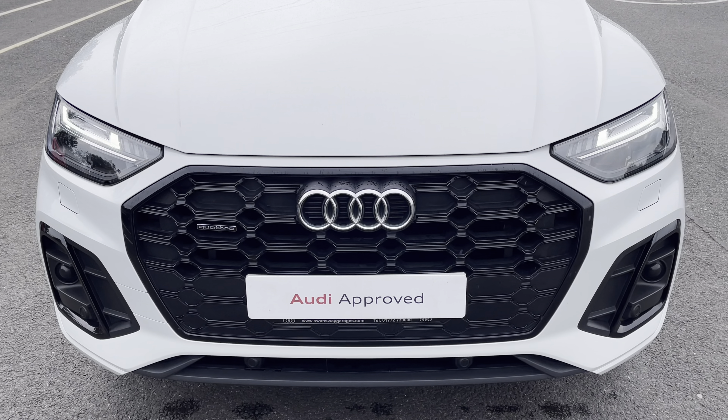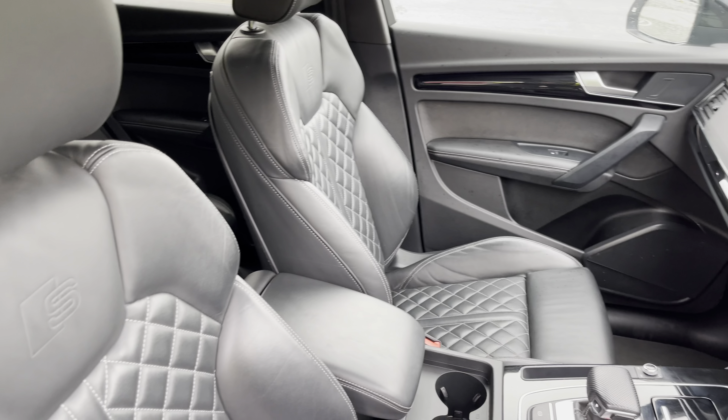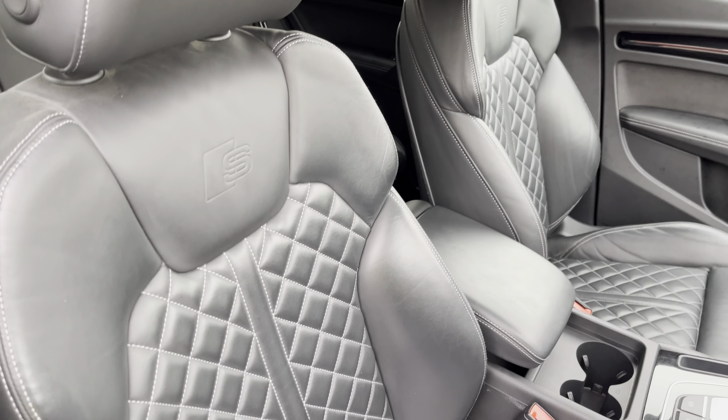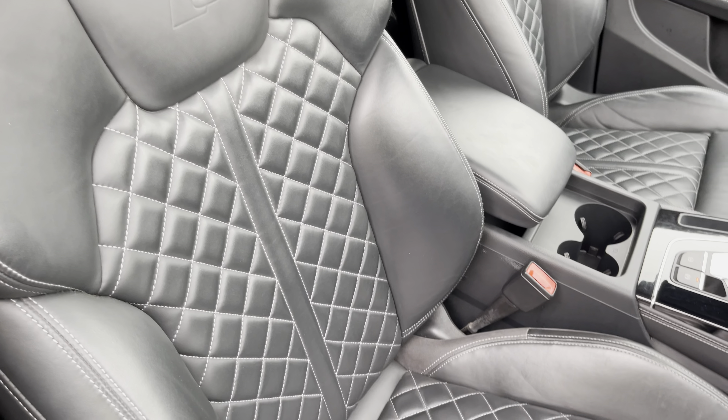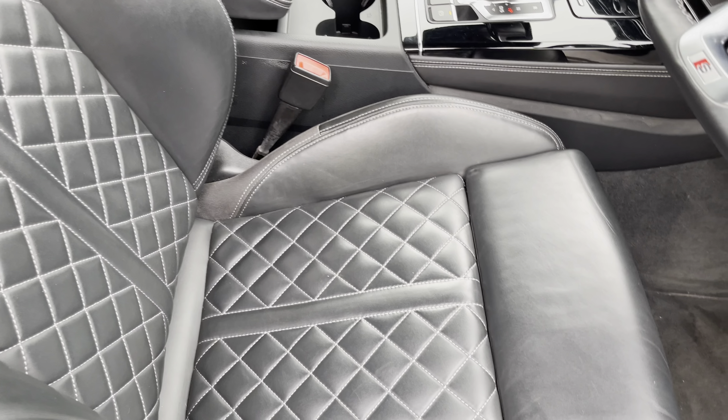In the front you'll find a flat-bottom three-spoke leather multifunction steering wheel and piano black inlays, while there are fine nappa leather upholstered front sports seats, which are not only plush but also really comfortable and supportive, especially on long journeys. They're electrically adjustable and include four-way electric lumbar support.